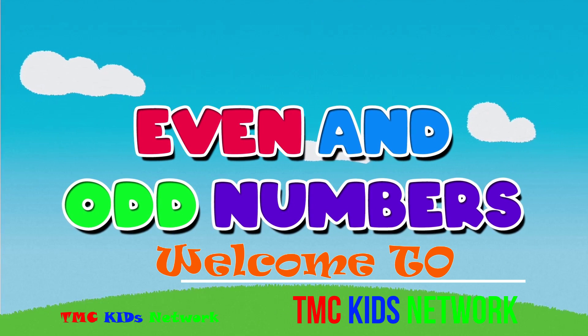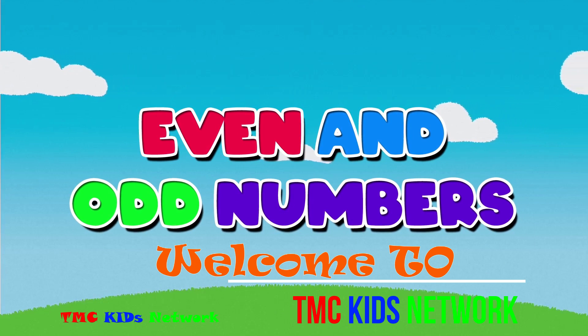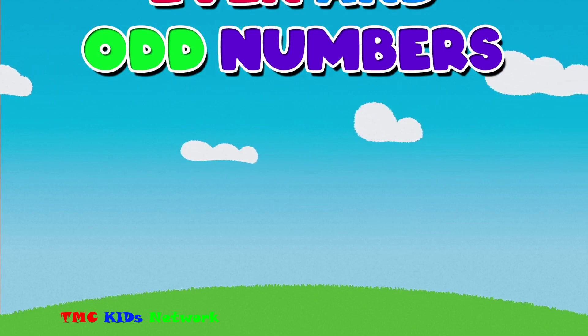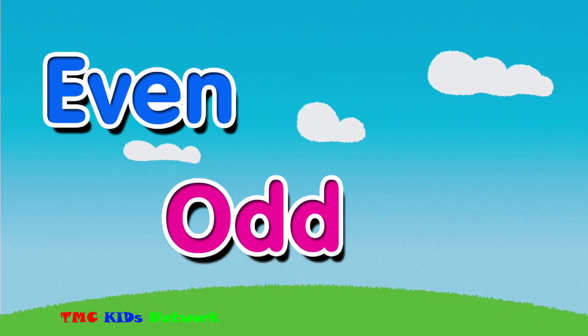Even and Odd Numbers. Numbers are great for counting things. All whole numbers can be known as either an even number or an odd number.